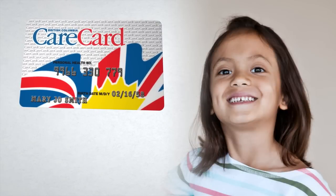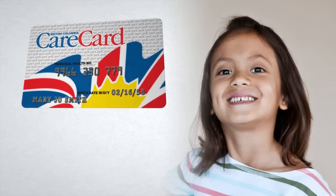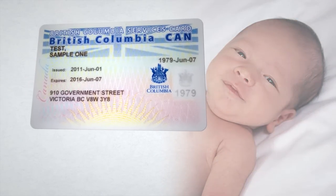Children don't need to re-enroll and can use their existing care card until they turn 19. At this time, young adults will be eligible for a photo BC Services card. And babies born after 2013 will get a non-photo BC Services card once the birth is registered.